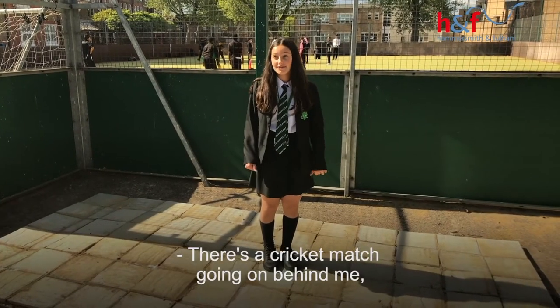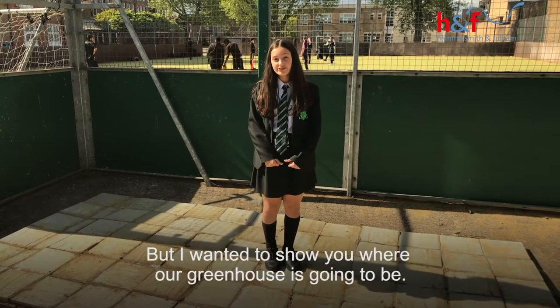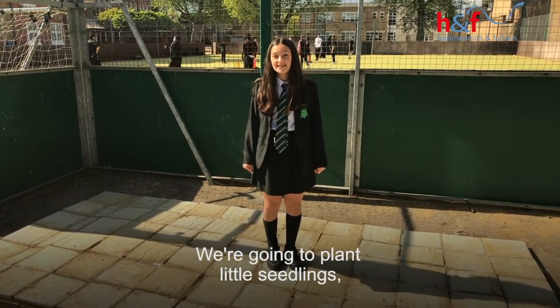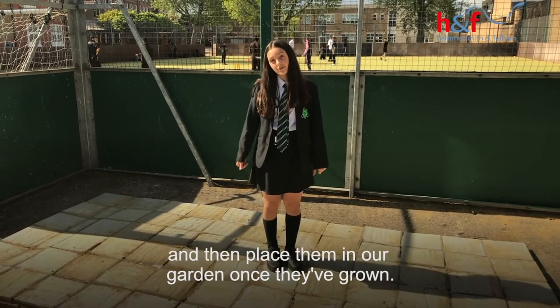There's a cricket match going on behind me, so sorry about all the noise. But I wanted to show you where our greenhouse is going to be. We're going to plant little seedlings and then place them in our garden once they grow.